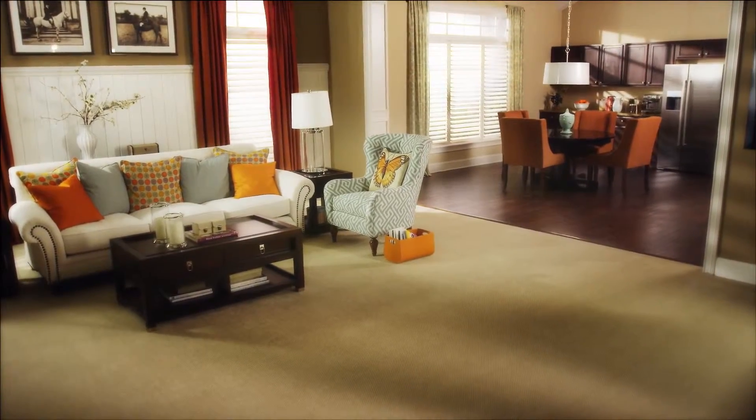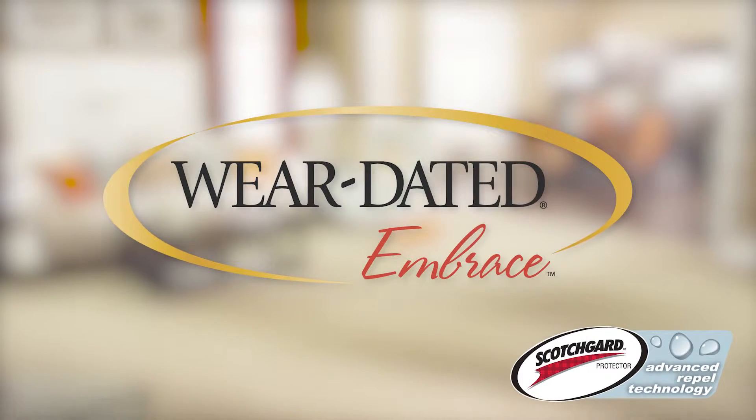Proven, time-tested, and trusted names like Wear-dated and Scotchgard help make the decision easy. Experience the irresistible softness of Wear-dated Embrace in your home today.